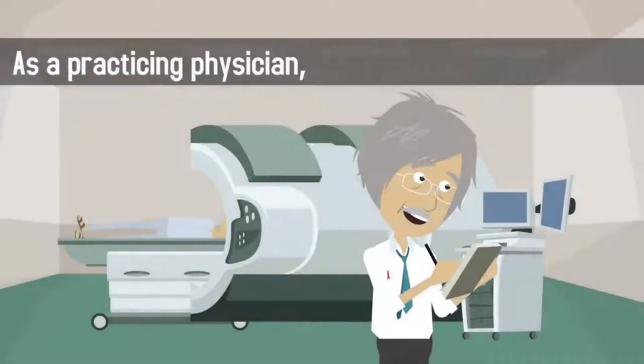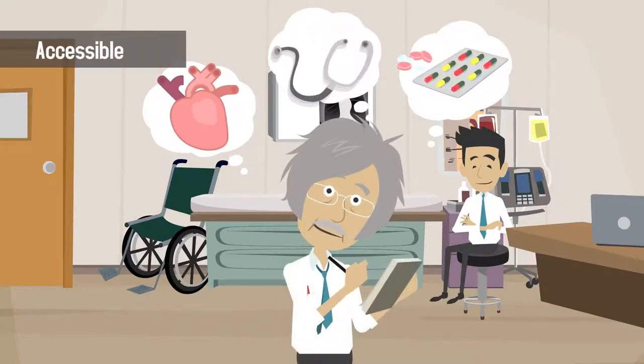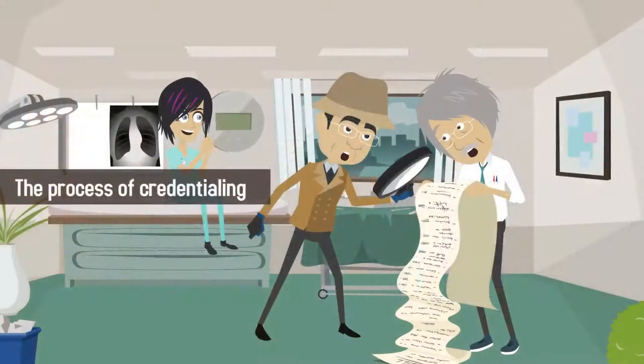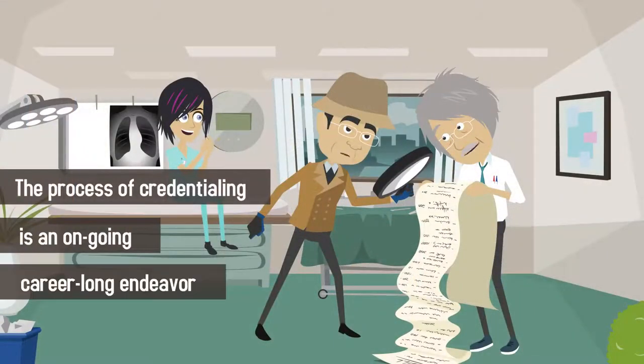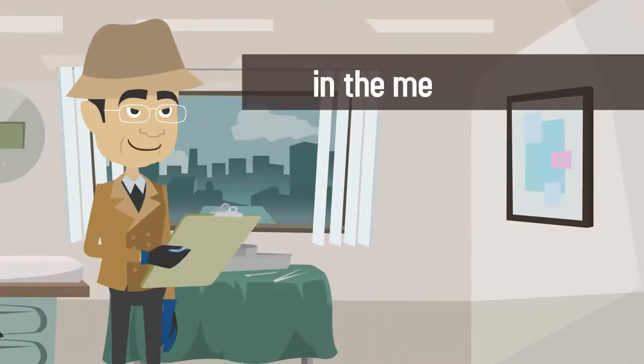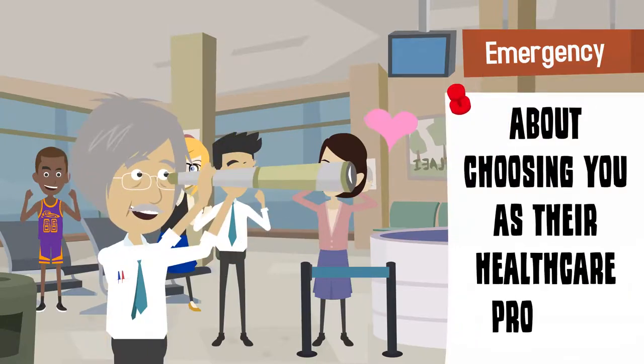As a practicing physician, it's important to make sure that all areas of your professional life are accessible and accounted for to ensure an accurate vetting process. The process of credentialing is an ongoing, career-long endeavor conducted to ensure transparency and integrity in the medical industry and to give patients peace of mind about choosing you as their healthcare provider.